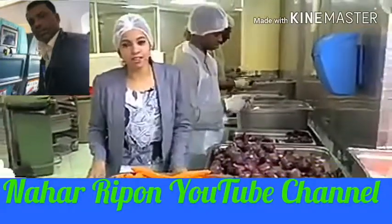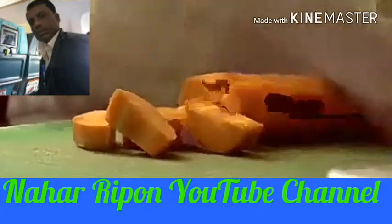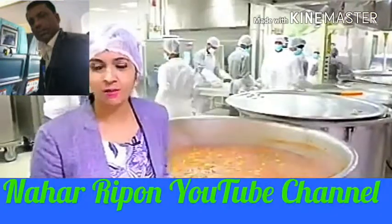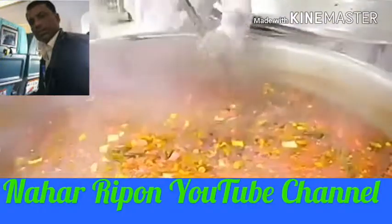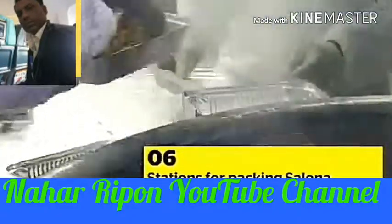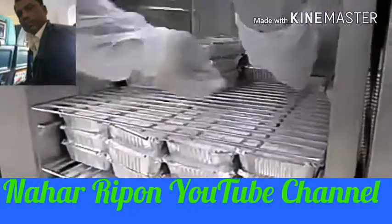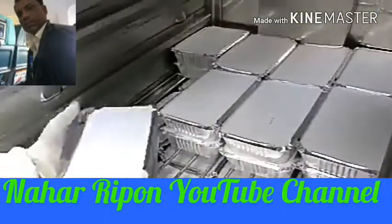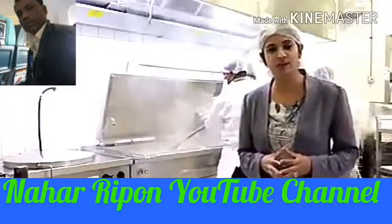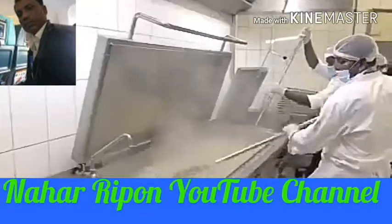Now we are at the vegetable cutting section, and as you can see, there are 8 men cutting nearly 10,000 kilos of vegetables every day. This steaming pot of salona will serve 1,000 people daily — there are 10 to 15 pots of salona cooked every day for the Iftar. Nearly 7,000 kilos of rice is cooked daily here, and there are about 6 cooking pots, each one able to take 100 kilos of rice.